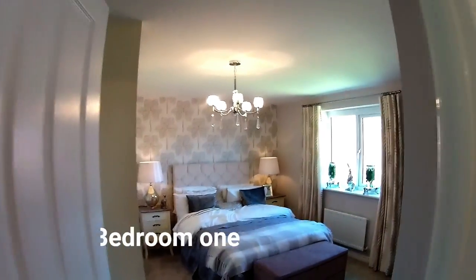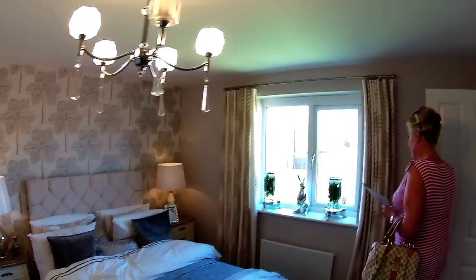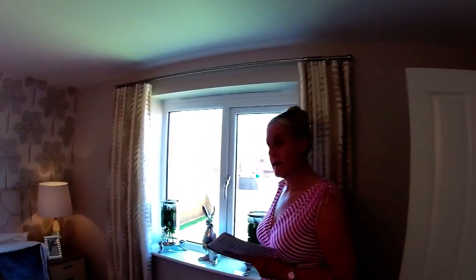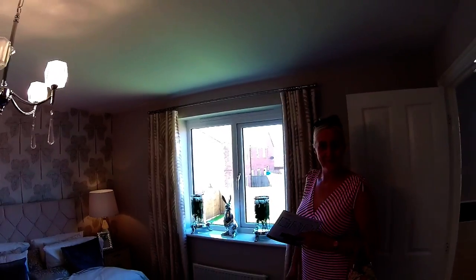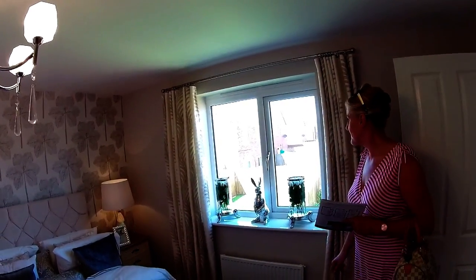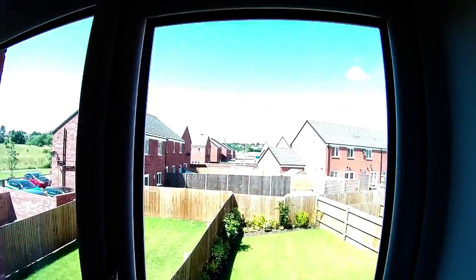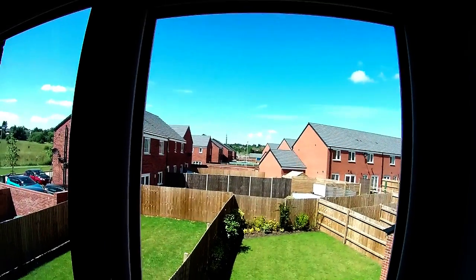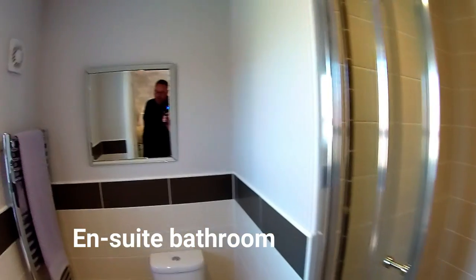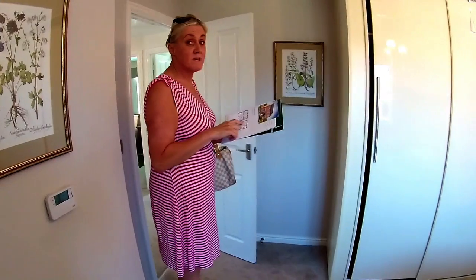We've got bedroom one here with an ensuite. There's definitely a theme. Remember where we are — the question of the day is what is the significance of the hares? You can see down the development from here, and you can see the tower at Cannock Chase — that's how close you are. This bedroom has got an ensuite — a good-sized one. We've got Ideal Standard sanitary ware running through the house. Dimensions for bedroom one are three metres eight by three metres four — no problem at all.